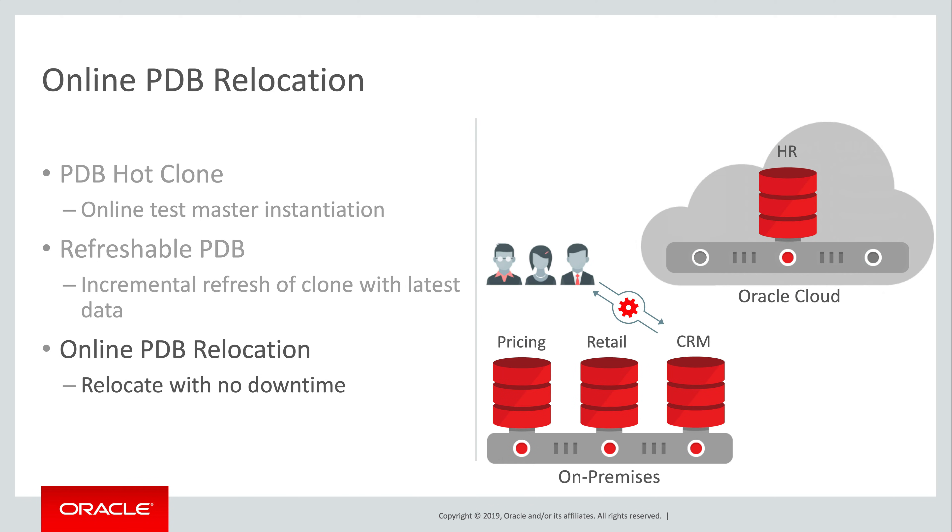Now we shift gears back into production to discuss online PDB relocation. We needed this capability for Oracle Cloud database services, including Autonomous Database. Service level agreements, or SLAs, typically feature two conflicting aspects: performance and availability. If a database is in danger of violating its performance SLA, the solution is typically to move it to a server with more available processing power. However, doing so traditionally involves an outage in the application, which is likely to violate the availability component of the SLA. The high availability requirement is therefore to be able to relocate a PDB between servers without taking an outage — and this is possible with online PDB relocation.